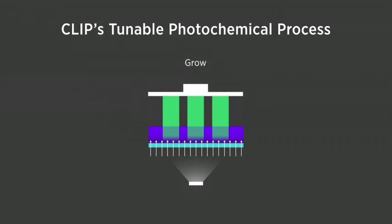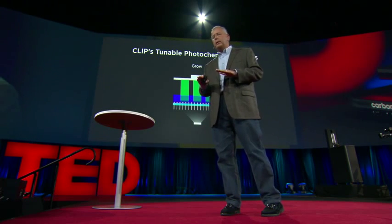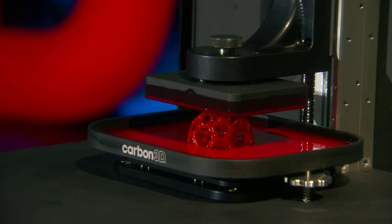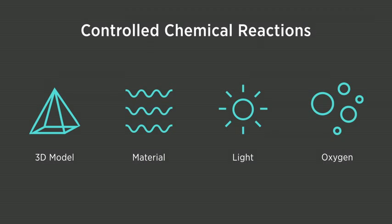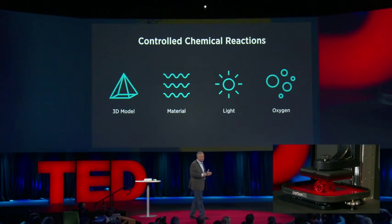This dead zone is on the order of tens of microns thick — that's two or three diameters of a red blood cell — right at the window interface that remains a liquid. We pull this object up, and as we discussed in the science paper, as we change the oxygen content, we can change the dead zone thickness. We have a number of key variables that we control: oxygen content, the light, light intensity, the dose to cure, the viscosity, the geometry — and we use very sophisticated software to control this process.